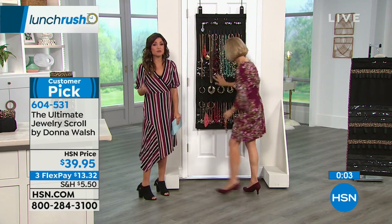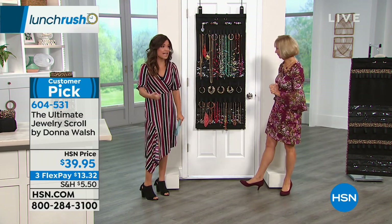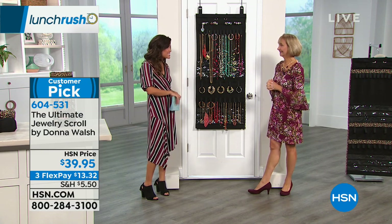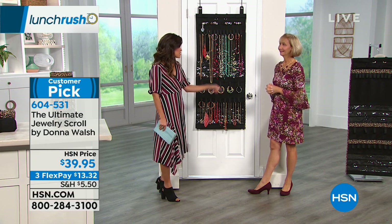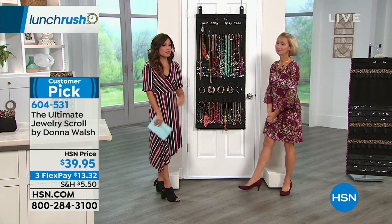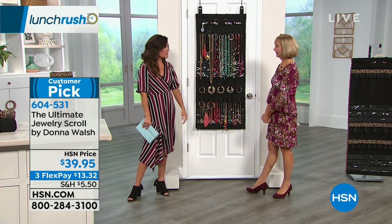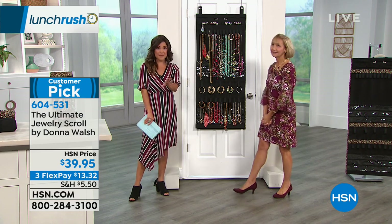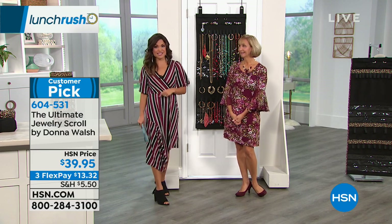If you are thinking about gifting, this is truly perfect. You don't have to know the person's size or what type of jewelry they like — just get them something to organize it with and they're going to love you for it. Make sure you read the reviews — it's been a huge customer pick with over 100 perfect five-star reviews. Leopard print has been most popular but there is a solid black as well. Donna, thank you! We'll be right back on Lunch Rush with a five and five.